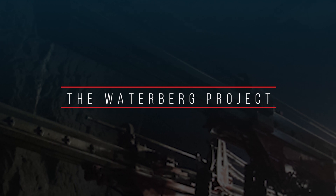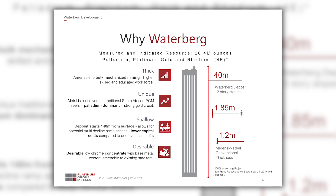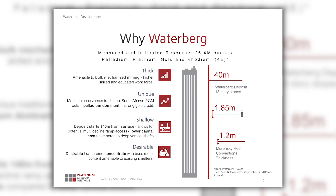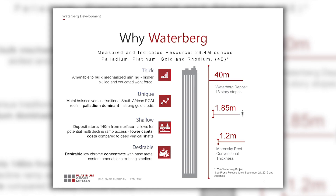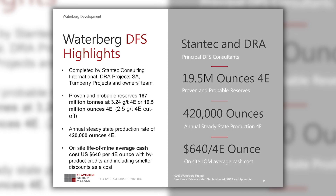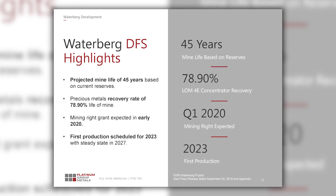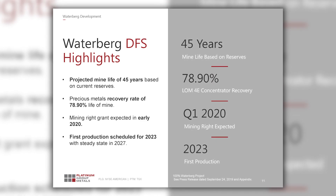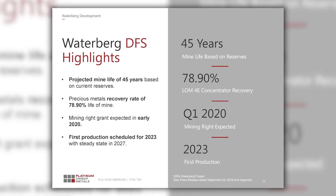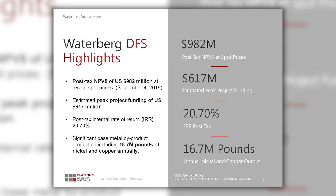Our main project is the Waterberg project in northern South Africa in the Northern Limb. It's a bulk mineable underground deposit and it's very large. It has a 19.5 million ounce reserve and the feasibility study schedules 420,000 ounces of palladium, rhodium, platinum, and gold over a 45-year mine life. It's a strong return project with a 20% IRR after tax and it's ready for a construction decision later this year.